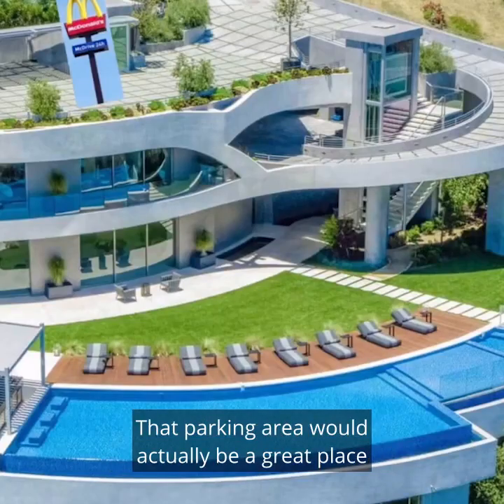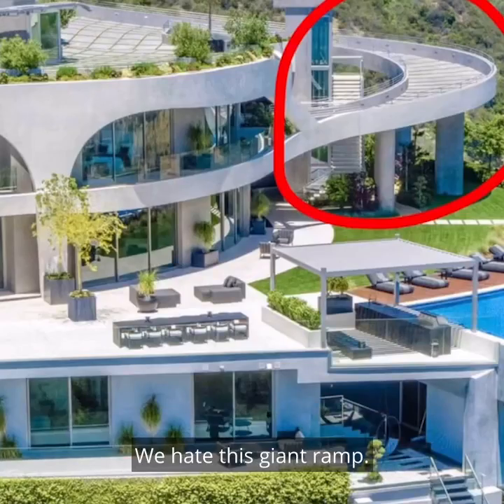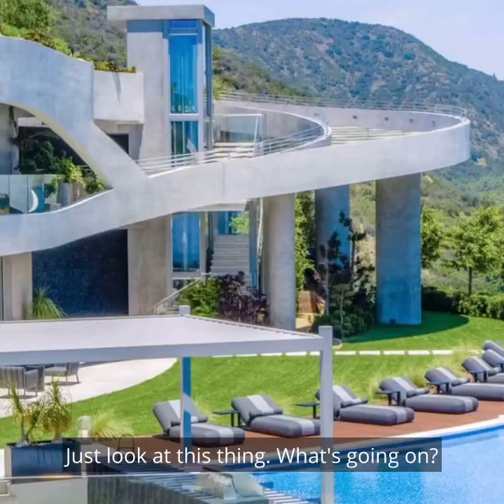That parking area would actually be a great place to put a pop-up McDonald's for his next collab. We hate this giant ramp. He probably liked it because he missed all the crazy highways from Houston. Just look at this thing. What's going on?